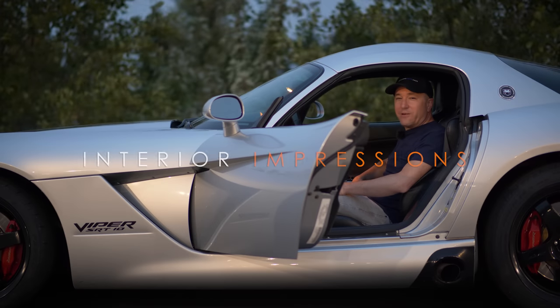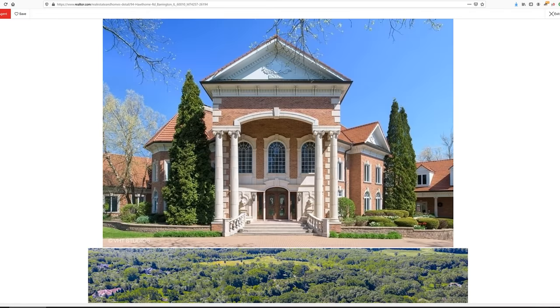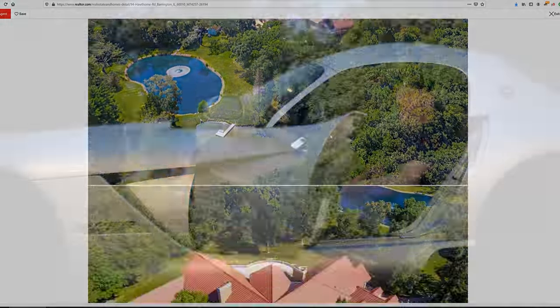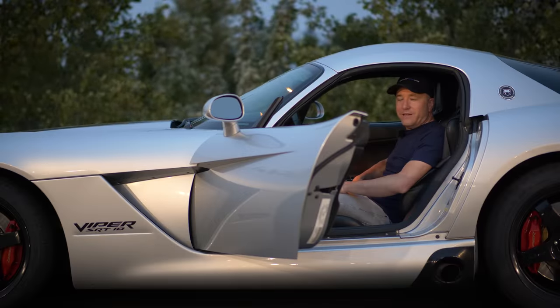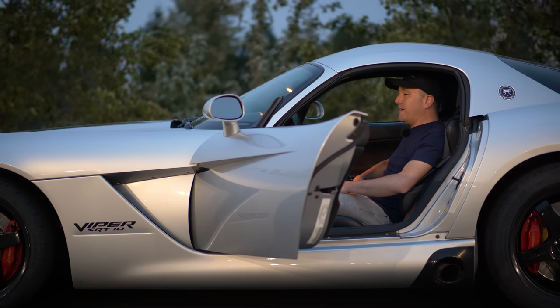The Dodge Viper — you ever been house hunting before? You saw some great pictures online, the exterior. Then when you get there and the realtor opens the door, you see there's cat piss all over the carpet. There's holes punched in the wall and they have appliances from the 1960s. That's what it feels like sitting in the Dodge Viper.